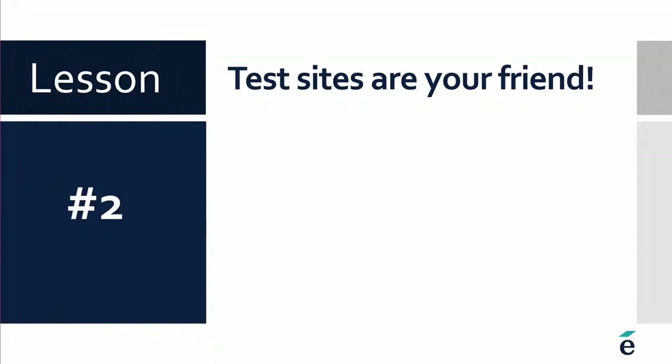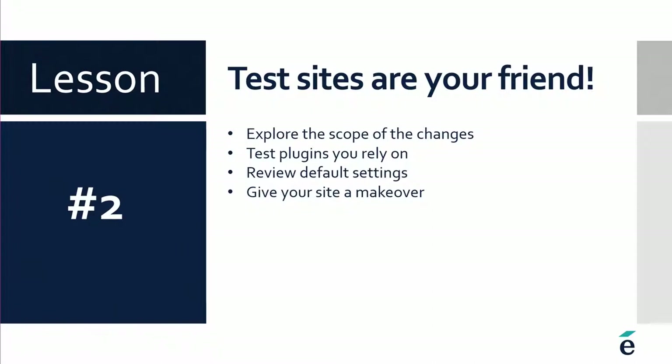Lesson number two is that test sites are your friend. Part of our process is that we spin up a copy of their live site, upgrade it, and allow them to kick the tires — test any plugins and third-party integrations they might rely on, and make sure there are no surprises. Explore the scope of the changes, know what's coming, and test the plugins. We also see this as an opportunity, especially if you're making a bigger jump, to look at some of those settings — maybe something you had disabled but now want to revisit, or tweaking the activity completion defaults to make it easier for instructors.